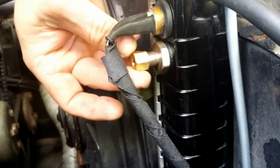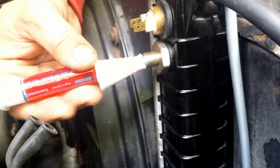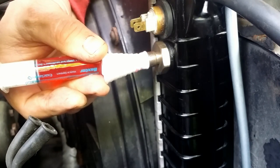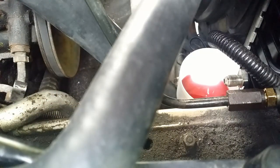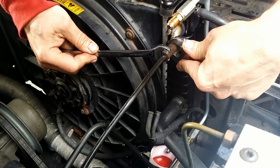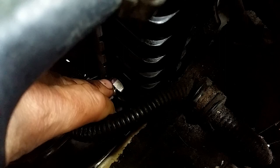I flushed the oil cooler as well, to get rid of water that could have been introduced into it during pressure testing. All the connections are back in place, and I marked the position of the ATF inlet.